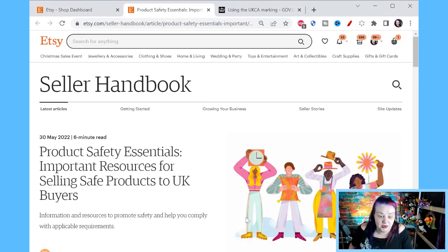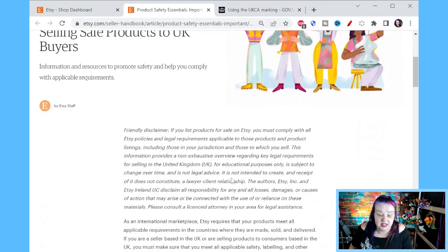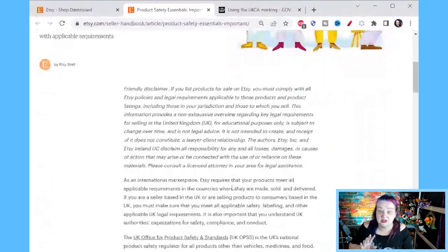Let's have a look at what Etsy says in the seller handbook. It says it's a six-minute read — with added sarcasm it might go a little longer. Product safety essentials: important resources for selling safe products to the UK — information and resources to promote safety and help you comply with applicable requirements, and there are lots of links in this as well. This should be linked in your seller dashboard, but I'll link it in the comments of this video too. Friendly disclaimer: if you list products for sale on Etsy, you must comply with all Etsy policies and legal requirements applicable to those products.